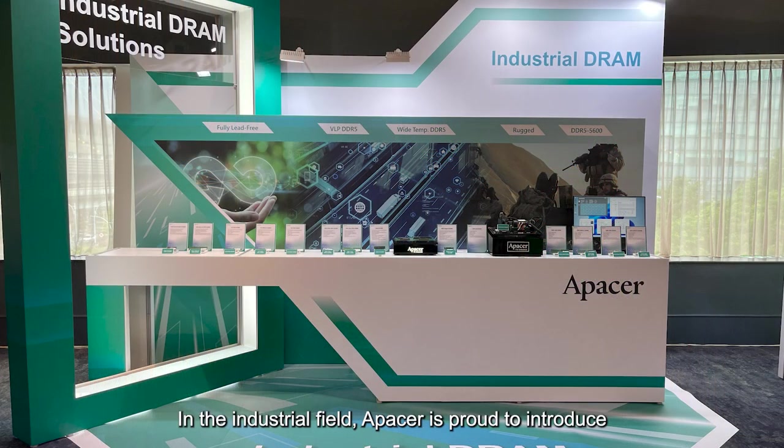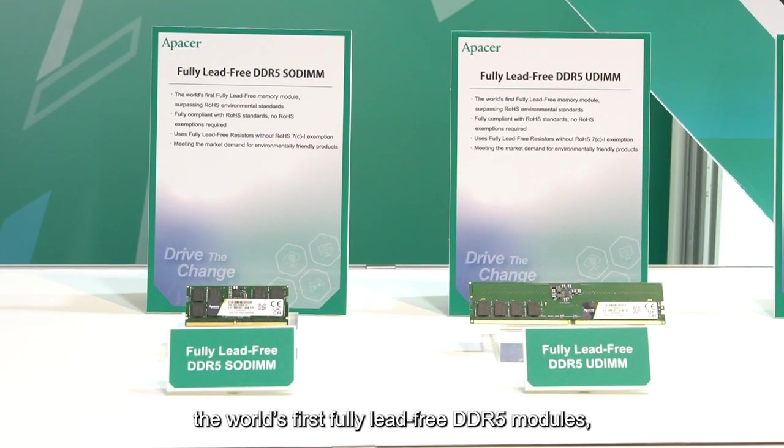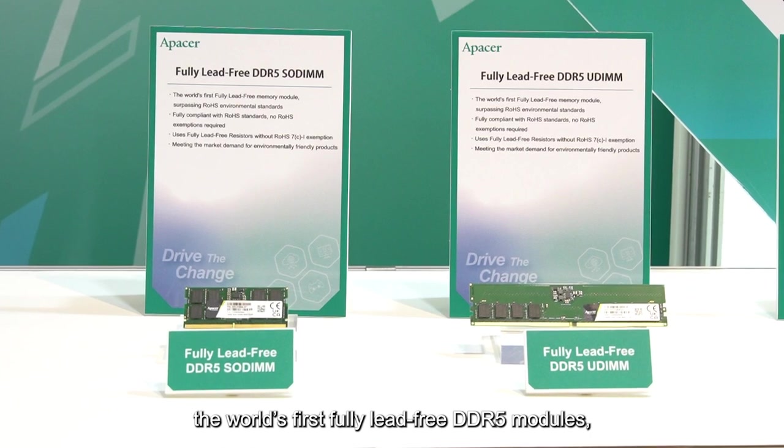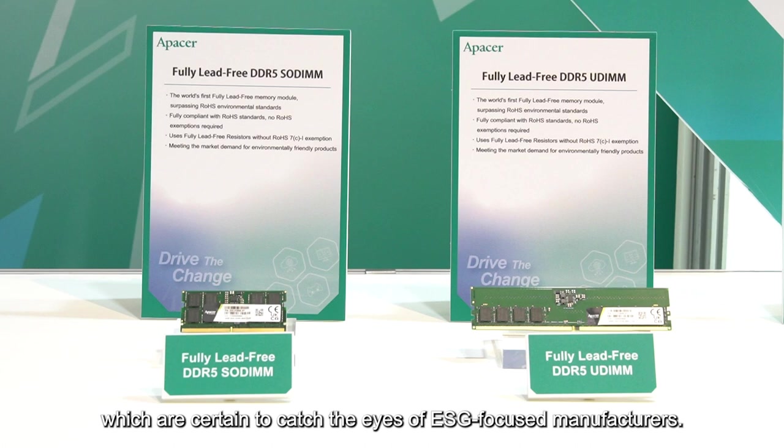In the industrial field, APACER is proud to introduce the world's first fully lead-free DDR5 modules, which are certain to catch the eyes of ESG-focused manufacturers.